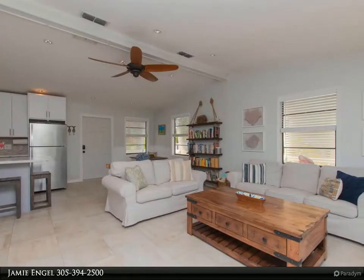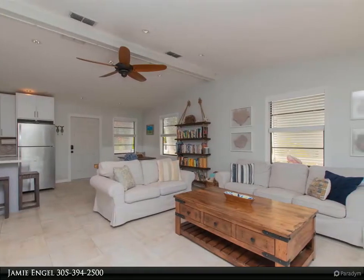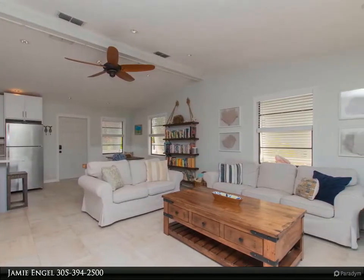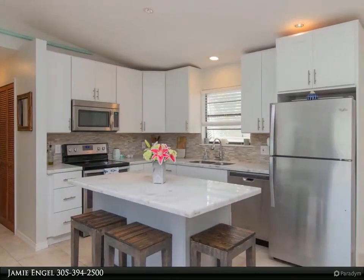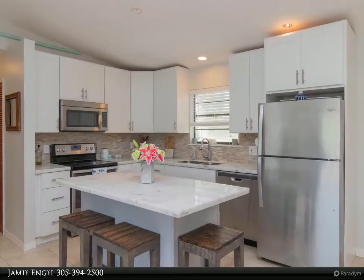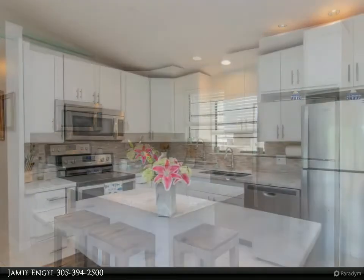This may just be the piece of paradise you've been looking for. Call today for your in-person or virtual showing. For more information, review the details below or contact Jamie Engel at 305-394-2500.